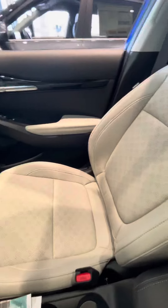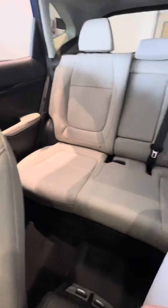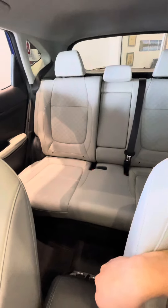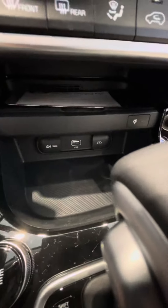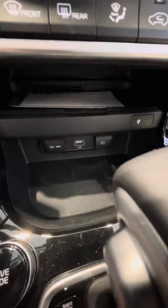Light gray leatherette seats, and there's the back seat. You have a wireless phone charger — just set your phone on that pad and it'll start charging without having to plug it in at all.